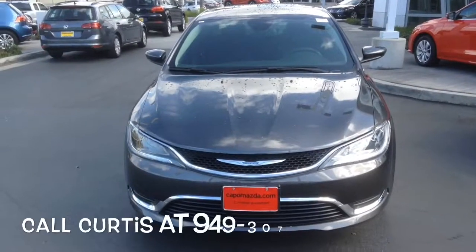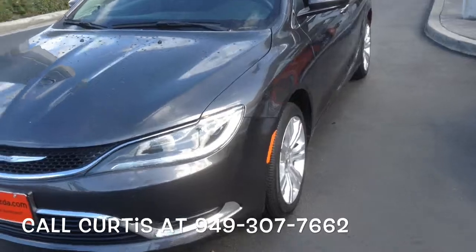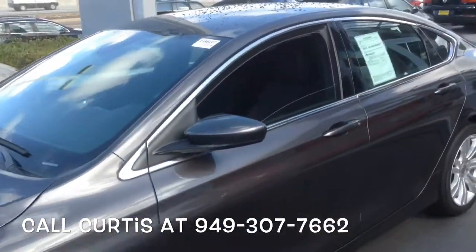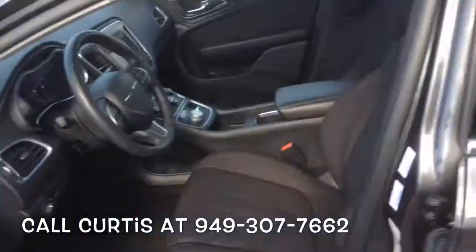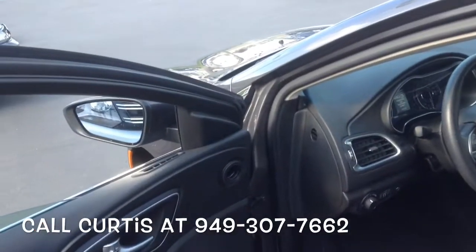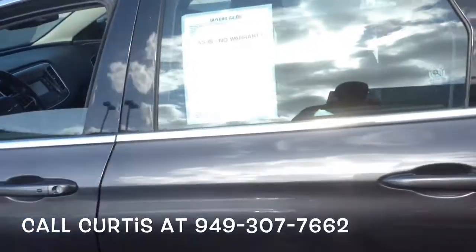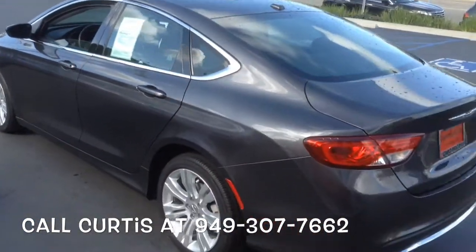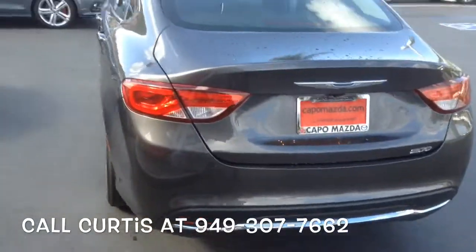This is Curtis over here at Capo VW and I'm showing you today a 2015 Chrysler 200. The car is going to have alloy wheels, as you can see it's gray. It's going to have a black Microtech interior with black accents. The car will have a rear camera, with nice clean lines on this car.